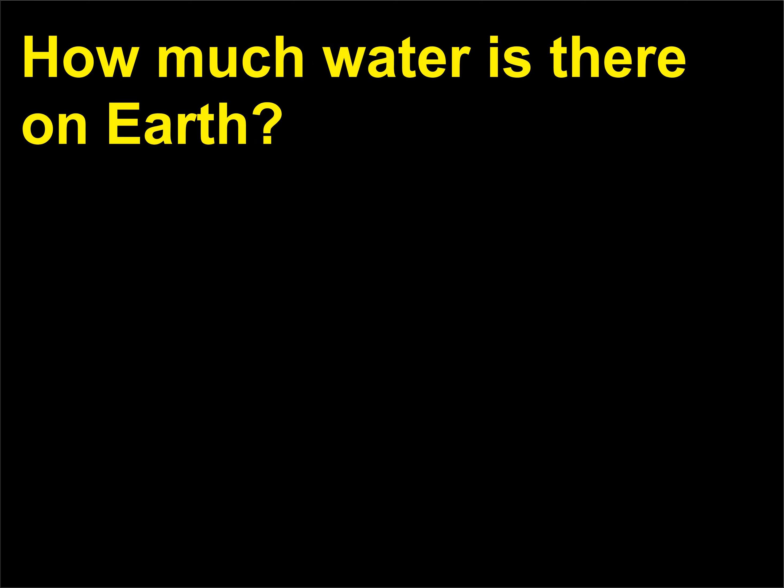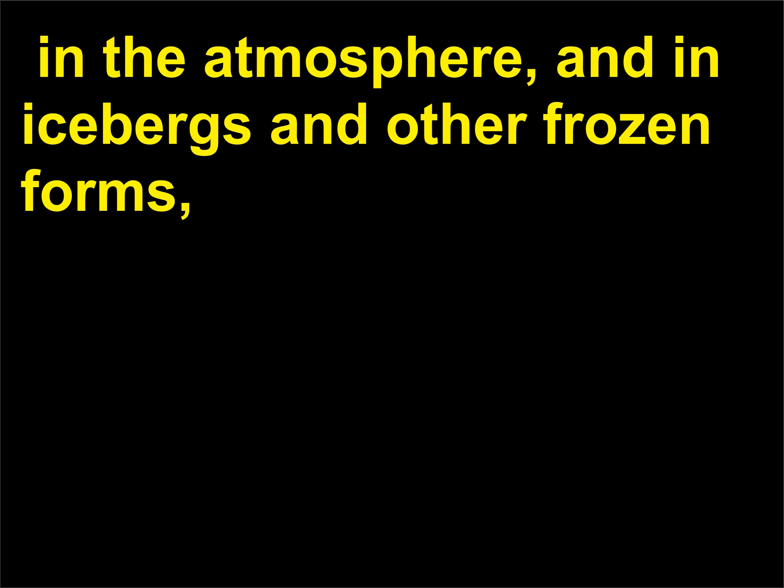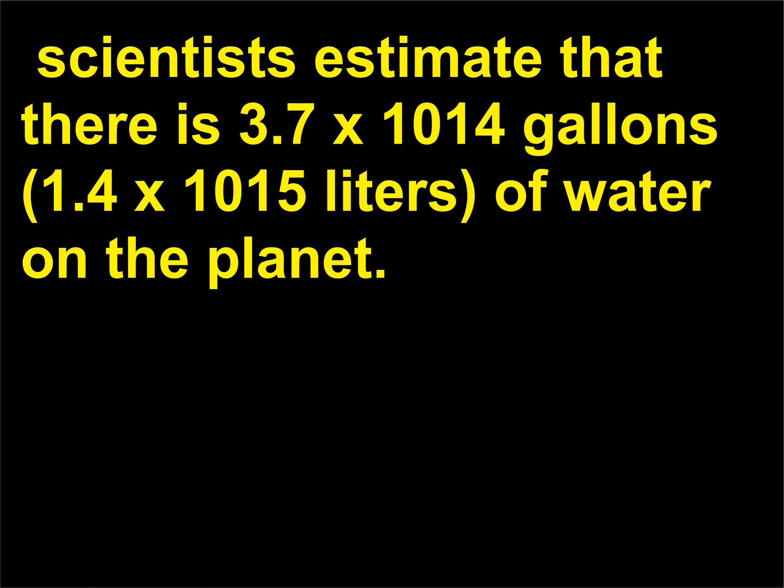How much water is there on Earth? Including all the world's oceans, lakes, rivers, as well as all the water contained in the Earth's soils, in the atmosphere, and in icebergs and other frozen forms, scientists estimate that there is 3.7 x 10^14 gallons (1.4 x 10^15 liters) of water on the planet.